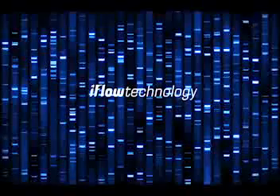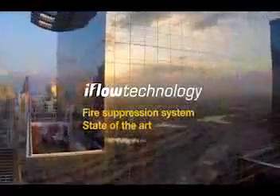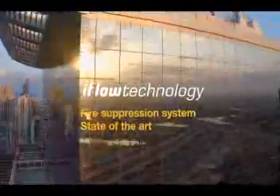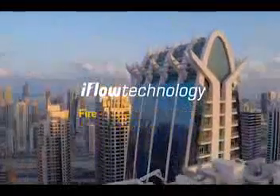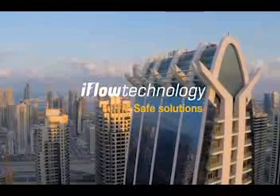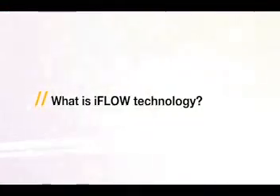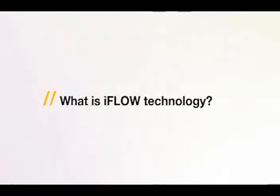Tyco would like to introduce our new iFlow technology. The iFlow fire suppression system is a state-of-the-art delivery solution that provides a regulated and effective discharge of inert gas clean agents. As the iFlow system uses inert gases, this is a safe solution for people, the environment, and causes no damage to property.